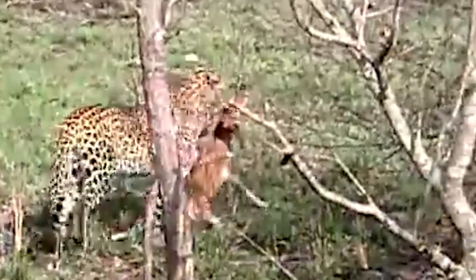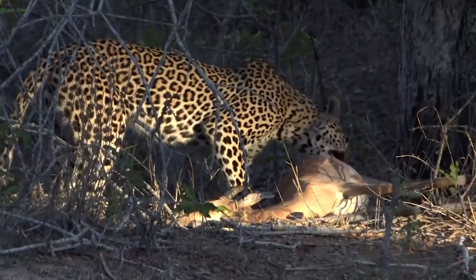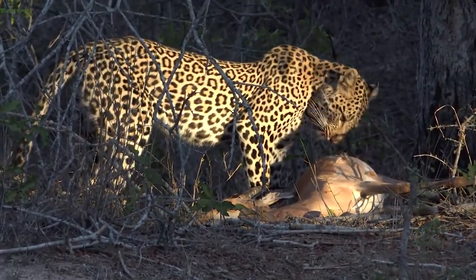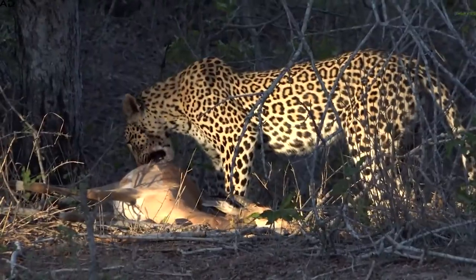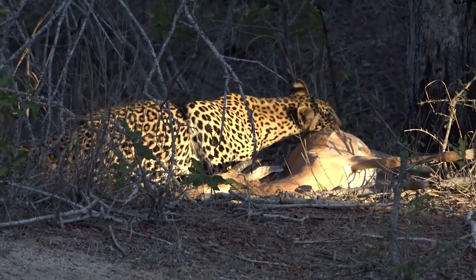When a leopard thinks his prey is dead, the big cat is startled when the animal isn't and tries to run away. However, the leopard is quick enough to prevent the small impala from escaping and holds onto it for good this time. The hunt is over and this leopard is already seated at the dining room table enjoying dinner as the sun sets in the bush — a beautiful sight as onlookers enjoy this wonderful sighting.